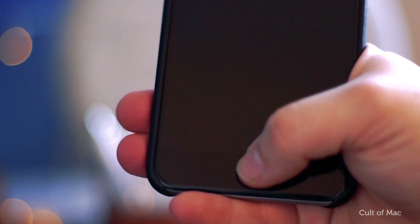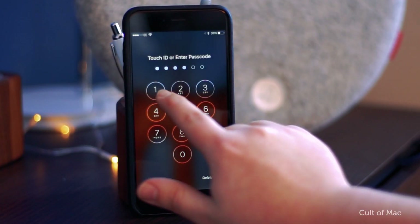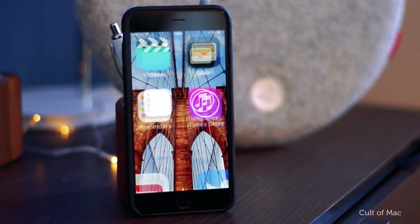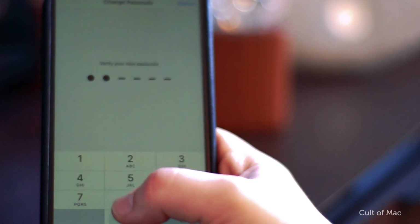Thanks to Touch ID, choosing a 6-digit code shouldn't be much of an inconvenience, as you shouldn't need to enter it very often. On a side note, try not to use simple combinations that a hacker could find out online, such as birthdays.